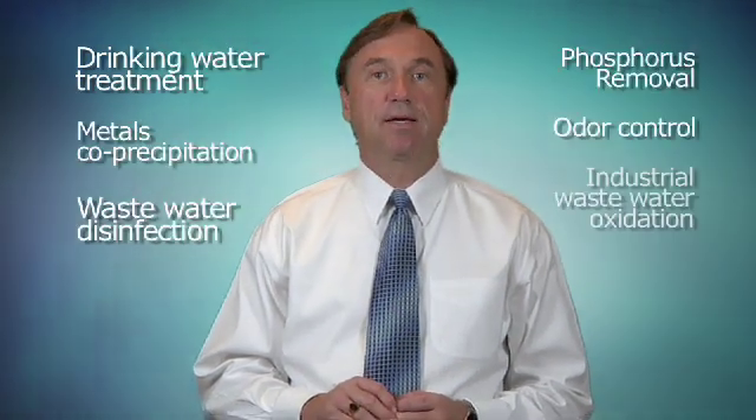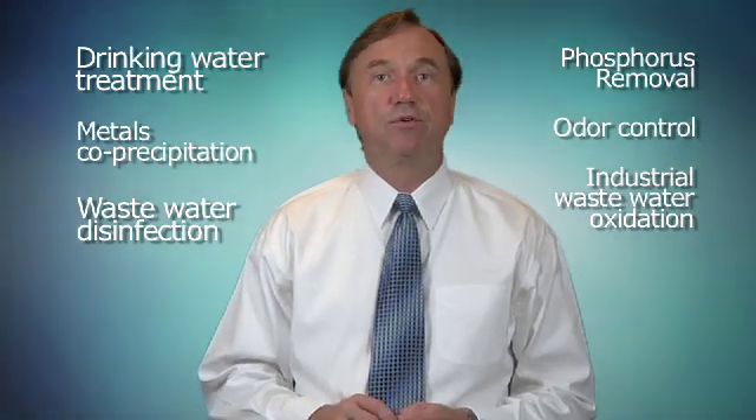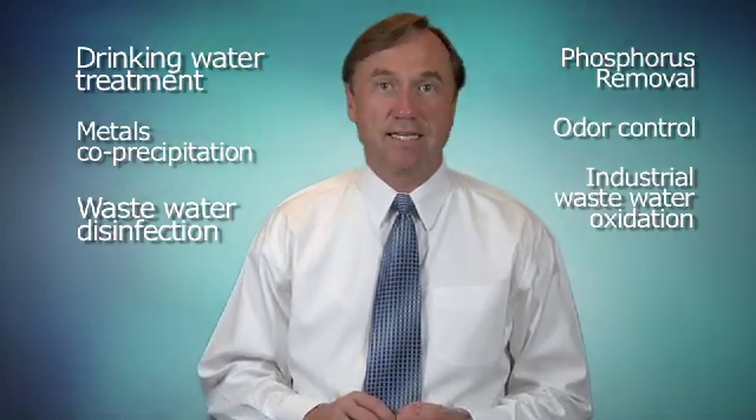Ferrate is a real game changer. It can reduce process steps, attack residual drugs and micro-constituents, and improve the quality of water beyond today's standards.